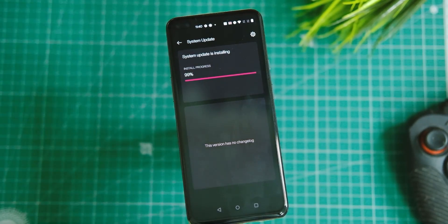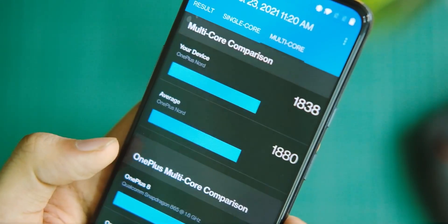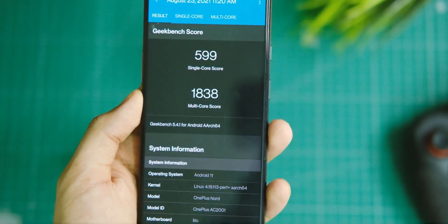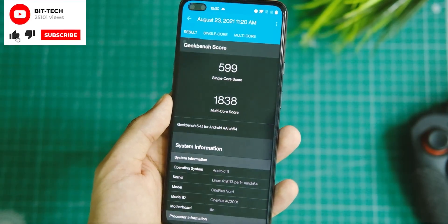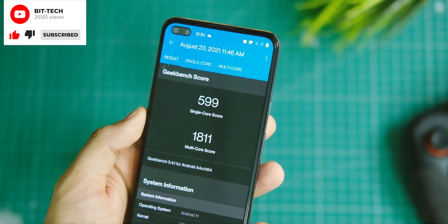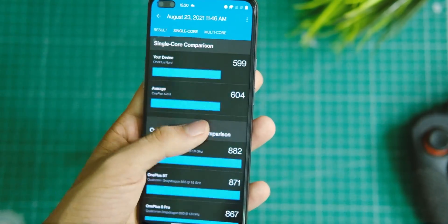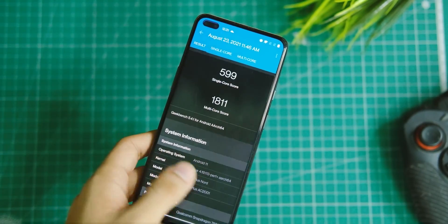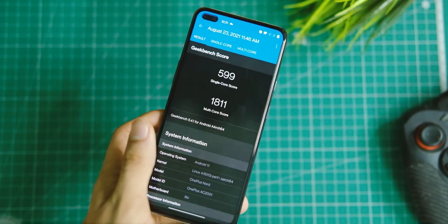Now that the update is installed, let's compare benchmark scores first. On Geekbench, the previous version scored 599 in single-core and 1838 in multi-core. After the update, the score is 599 in single-core and 1811 in multi-core. Not a big change — performance is almost the same with this version, at least on paper.